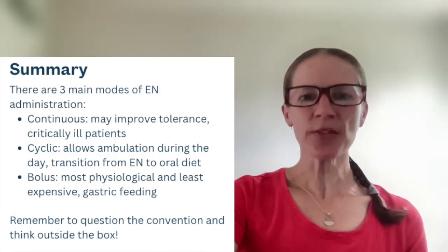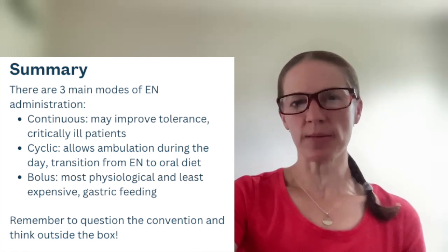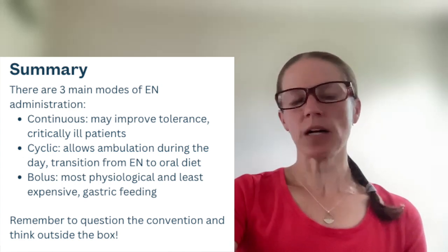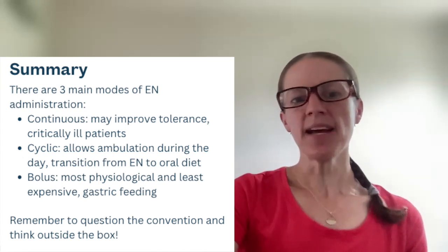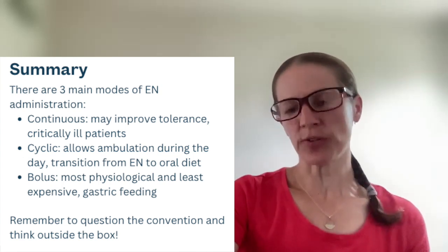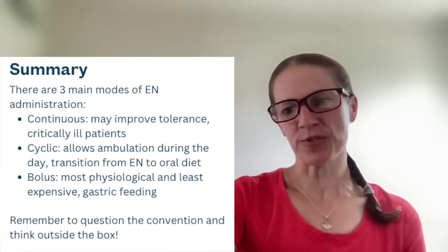In summary, there are three main modes of enteral nutrition administration. Continuous feeds may improve tolerance and are used for critically ill patients. Cyclic feeding allows ambulation during the day and is generally used to transition from tube feeding to oral diet. Bolus feeds are the most physiological and least expensive, generally used for gastric feeding. Remember to question the convention and think outside the box when it comes to modes of feeding. Thank you so much for watching, and we'll see you in the next one.